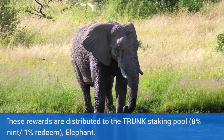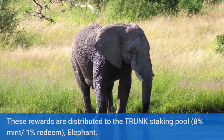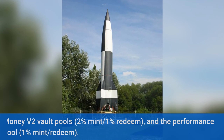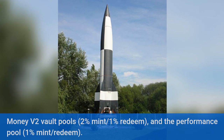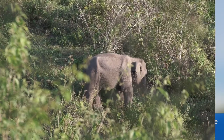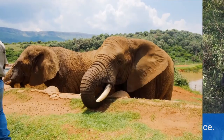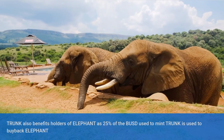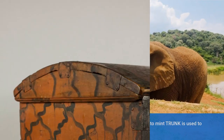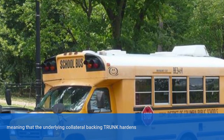These rewards are distributed to the Trunk staking pool at 8% mint and 1% redeem, the Elephant Money V2 vault pools at 2% mint and 1% redeem, and the Performance pool at 1% mint and redeem. All pools release rewards at 1% of their daily balance. Trunk also benefits holders of Elephant, as 25% of the BUSD used to mint Trunk is used to buy back Elephant, meaning that the underlying collateral backing Trunk hardens over time as the Elephant Money ecosystem grows.